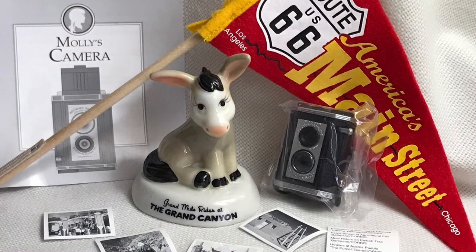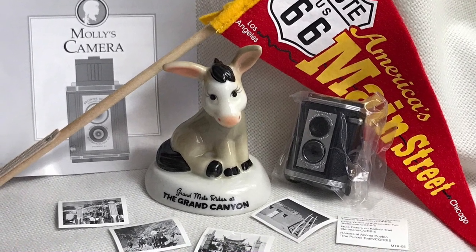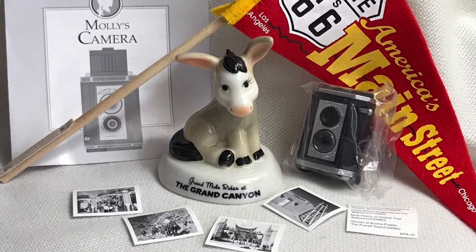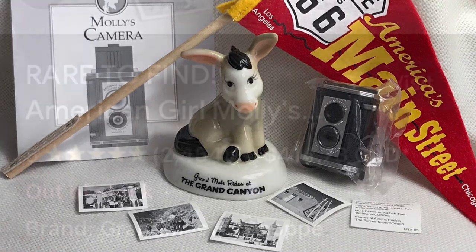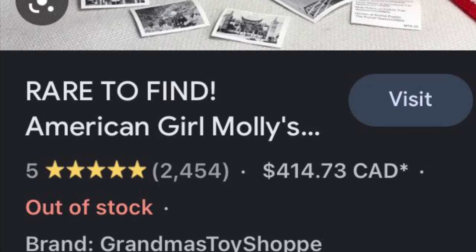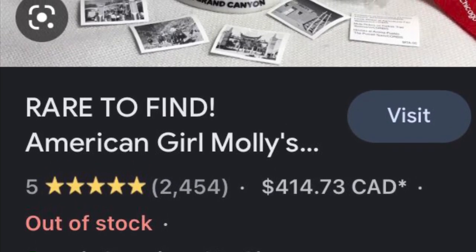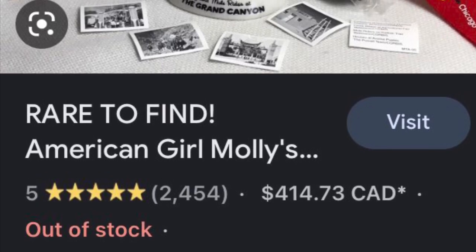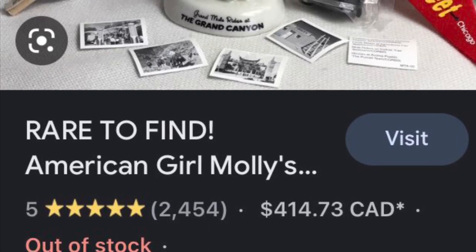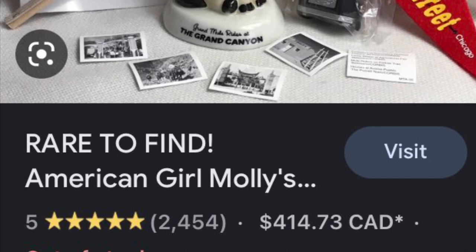I feel like this is one of the more well-known ones. This is Molly's Route 66 accessories, and I think these are adorable. The little camera is so cute, and it comes with little photos. I think it is so sweet. The set wasn't out for long, so now it goes for around $400-$500, which is insane, but if you can find it for a good deal, I think not only are these cute and useful items, but they're also worth quite a lot. In the last video, we talked about her very expensive outfit, and so the accessories go with the outfit.